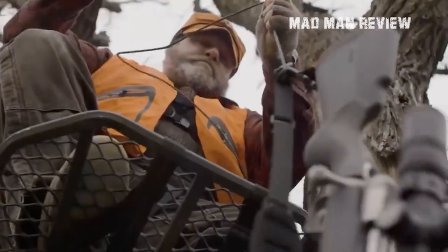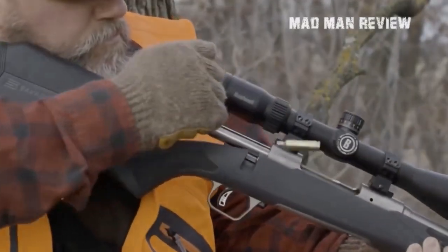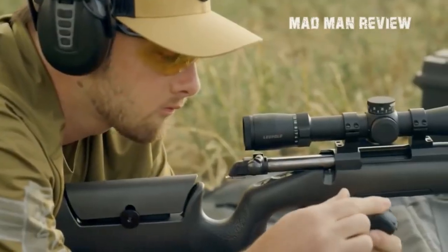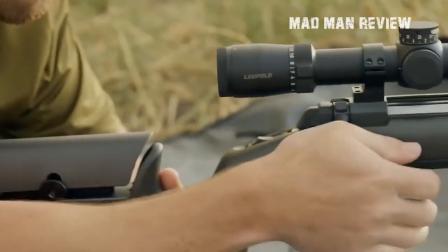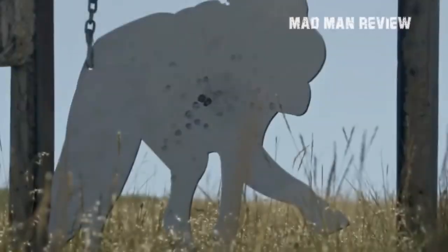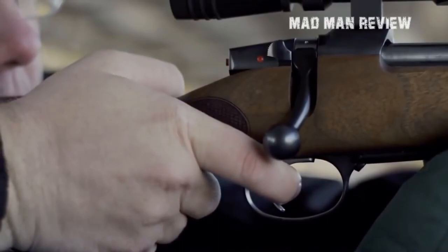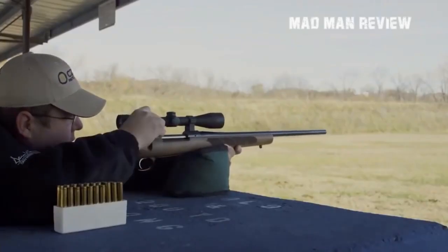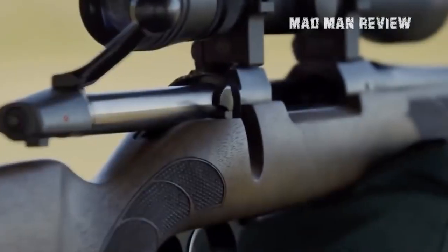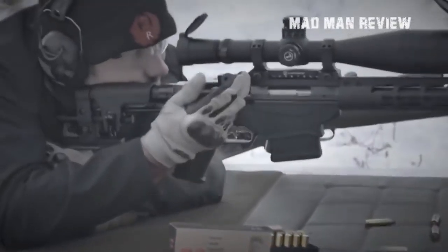For hunting, a rifle should be light so that you can carry it over long distances. To achieve this, it usually has a thinner body and stock. It should also be reliable and consistent so you can hit your target regardless of the outdoor environment. Normally hunting rifles come with only a few rounds — many states limit magazine capacity to five rounds, which is why internal box magazines are commonly used. Overall you'll have a rifle that is sleek, easy to handle, and reliable. Hunting rifles can also be used for pest control or varmint shooting.